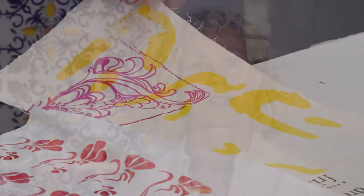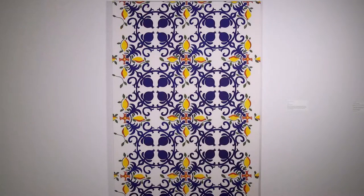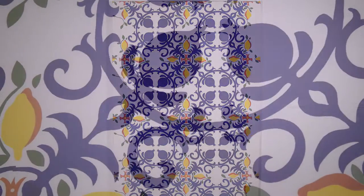Screen printing just keeps intriguing me. There are so many different things you can do, and the more you do it the more you discover. Silk screen printing can be very formal, as you see the print behind me, but it can also be very experimental and free-flowing.